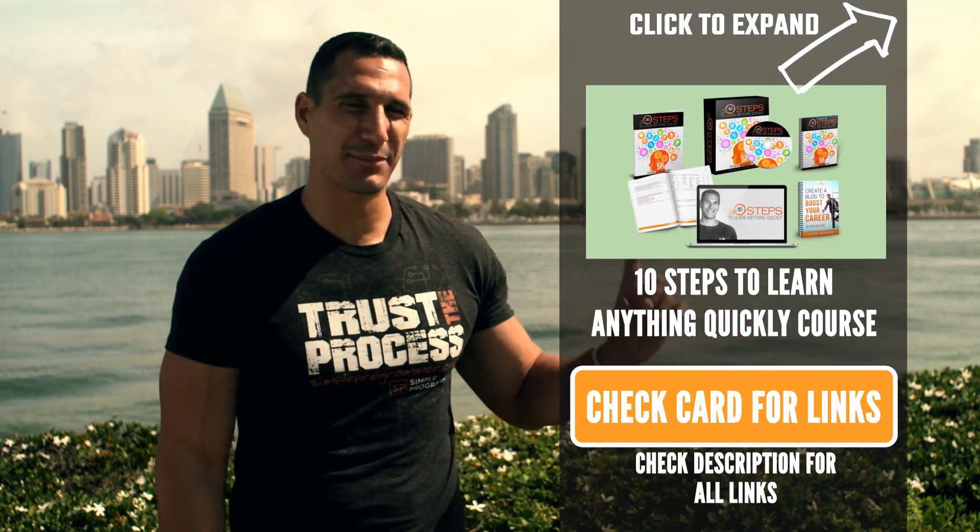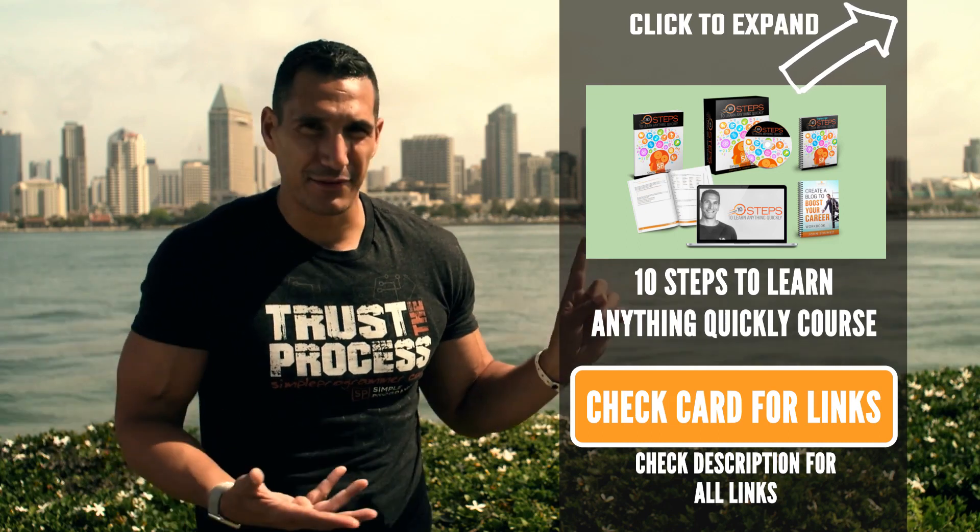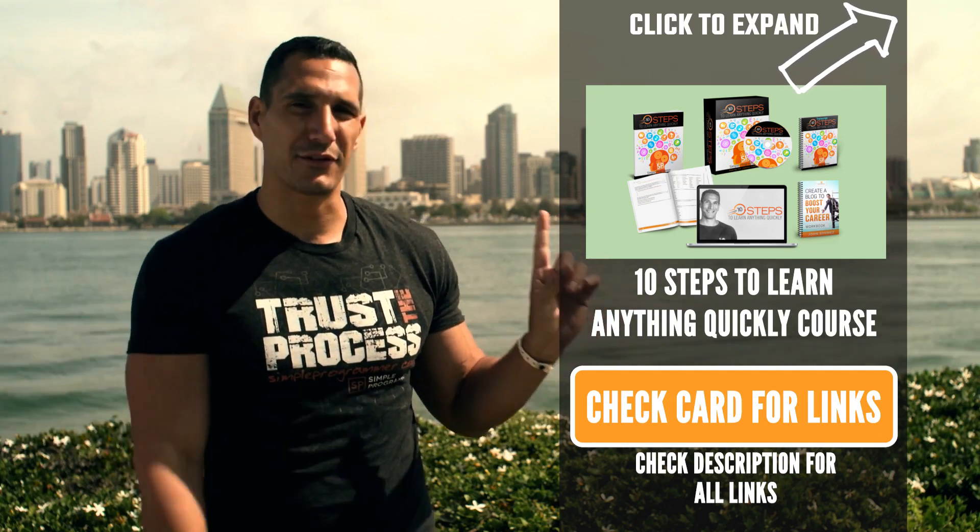I can definitely help you here. I've got some real good tips for you, but before I get into that, I do want to tell you one other resource — a course I created that will help you learn anything quickly. It's called 10 Steps to Learn Anything Quickly. If you're interested in learning something fast, that's my best advice. I've got a 10-step program that you can apply to learn anything. Check out the Pluralsight courses and the 10 Steps to Learn Anything Quickly course for more in-depth information, but let's talk specifically about programming languages.